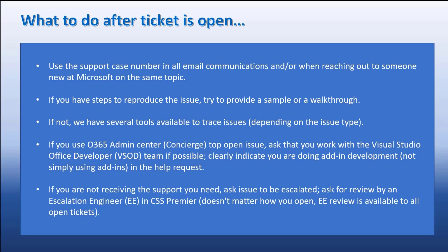If you feel your support issue is not being resolved to your satisfaction, you can always ask for a review by an EE — an Escalation Engineer in CSS Premier. It doesn't matter how you opened the ticket or who you're dealing with; EE reviews are always available. Escalation Engineers are the top-level support you can get, and we routinely work directly with the product group to make sure your support issues are taken care of. That's the basics of opening a support ticket.